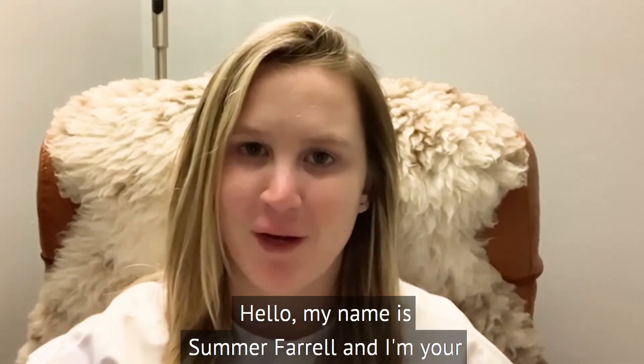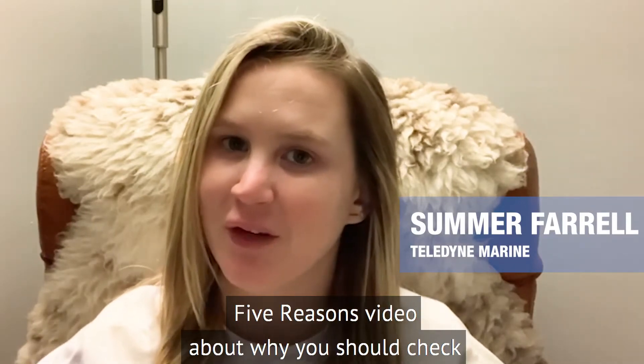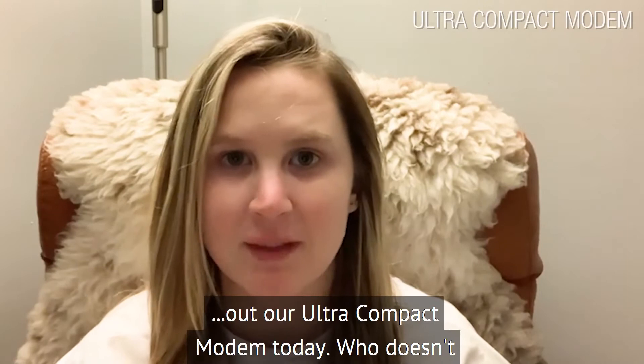Hello, my name is Summer Farrell and I'm your Benthos Applications Engineer. Welcome to your Top 5 Reasons video about why you should check out our Ultra Compact Modem today.